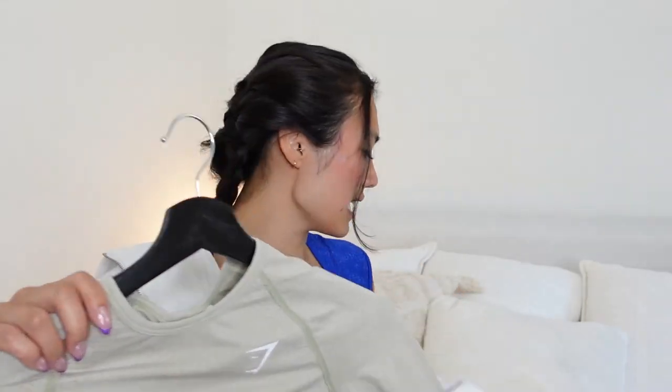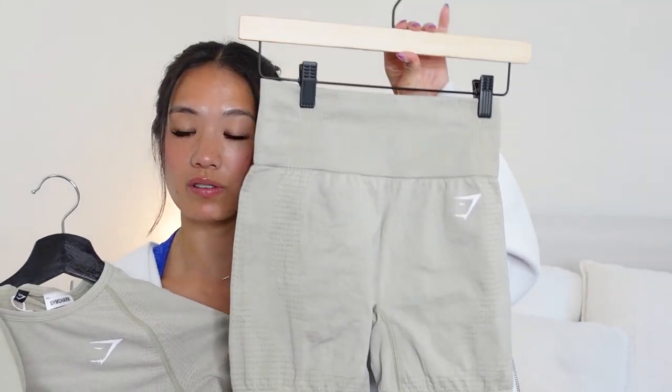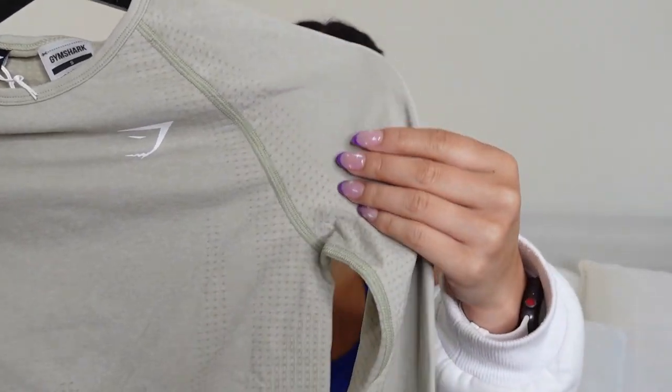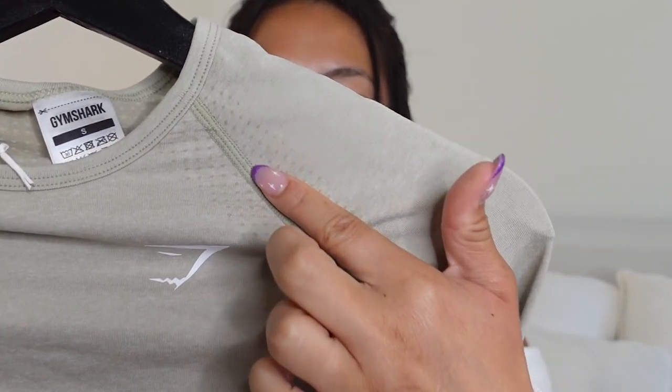We also have this light sage color which is only coming in three pieces: the short, the sports bra — this is what it looks like if you don't tie it in a halter — and then the long sleeve. On camera it looks kind of cream-ish but I promise it's a very light green. I'm a size small in all of the Vital pieces except the sports bra — I wear a size medium.